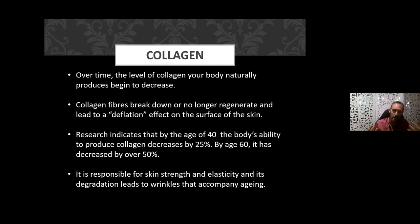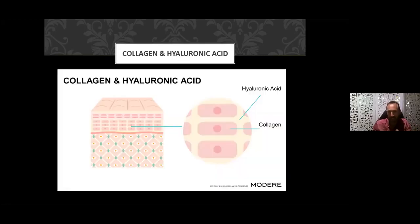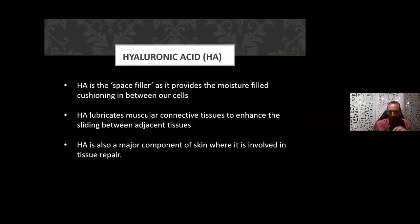The great thing about collagen is that it can help restore the elasticity of the skin. You might equate collagen as like the bricks and hyaluronic acid as the mortar — it fills in the gaps between the cells of collagen. Hyaluronic acid is a space filler; it provides the moisture and cushioning in our cells. The HA lubricates muscular connective tissue to enhance the sliding between tissue — so internally our organs don't create friction. Hyaluronic acid is also a major component of skin, where it's involved in tissue repair.